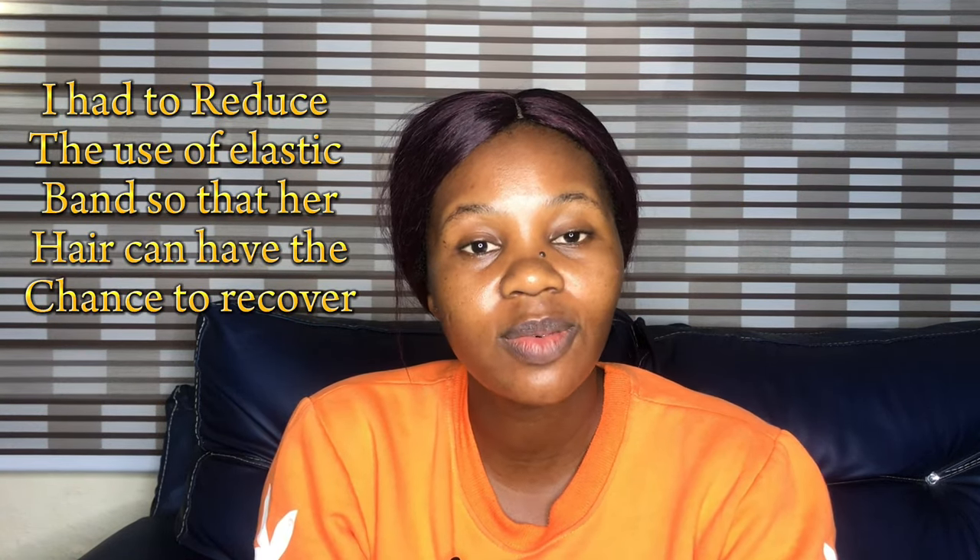If you're enjoying this video, please give it a like. Now let me share the mistakes I made that affected my daughter's hair. The first mistake was using elastic-band hairstyles while I was learning to braid. I didn't know my daughter's hair couldn't withstand that tension, and it caused her hair to become very thin, especially at the front. When I discovered this, I stopped immediately and thankfully her hair recovered. That's why I say: don't put too much tension on your child's scalp.